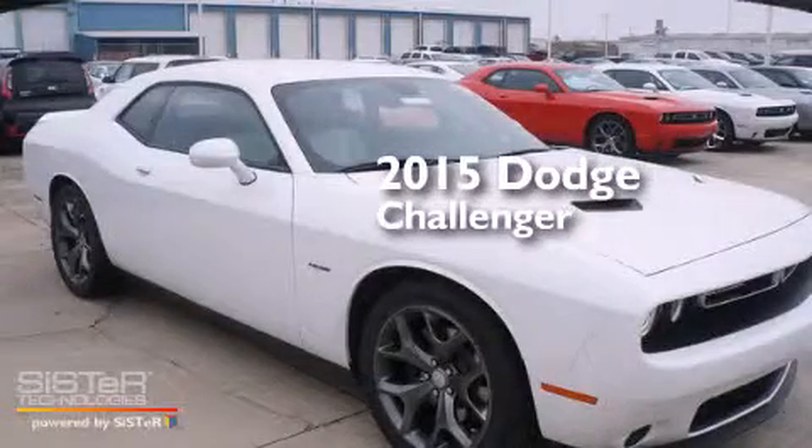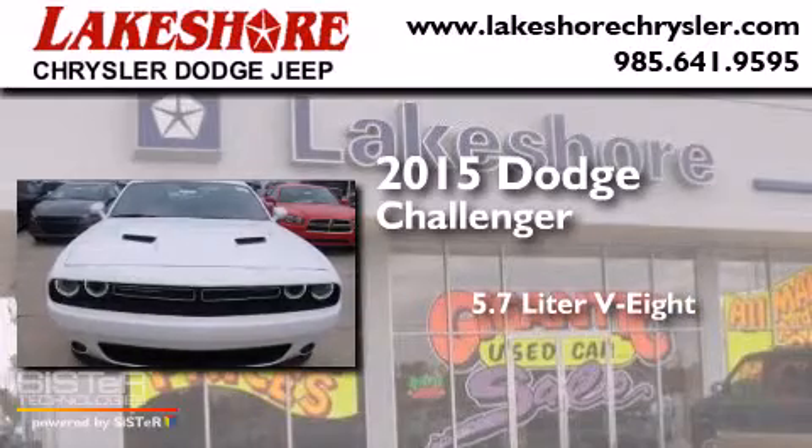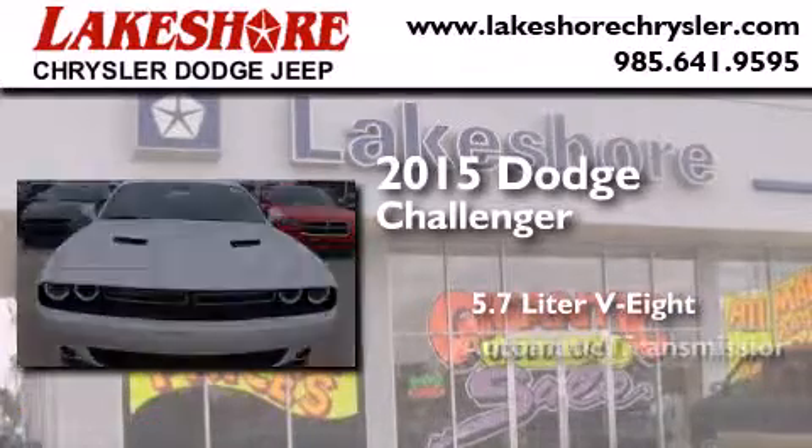This is a brand new 2015 Dodge Challenger. It has a 5.7 liter 8-cylinder engine and an automatic transmission.